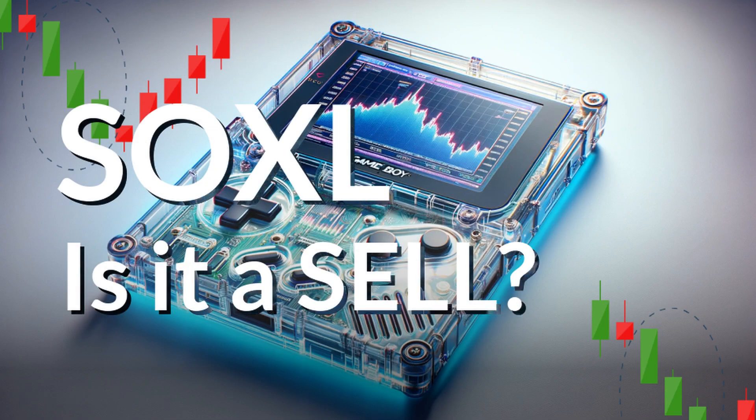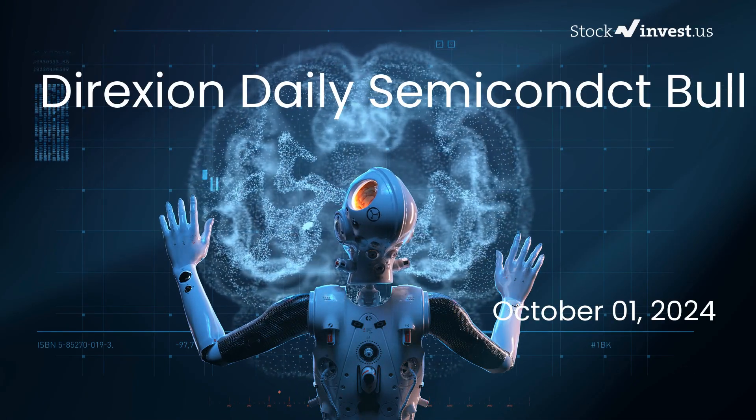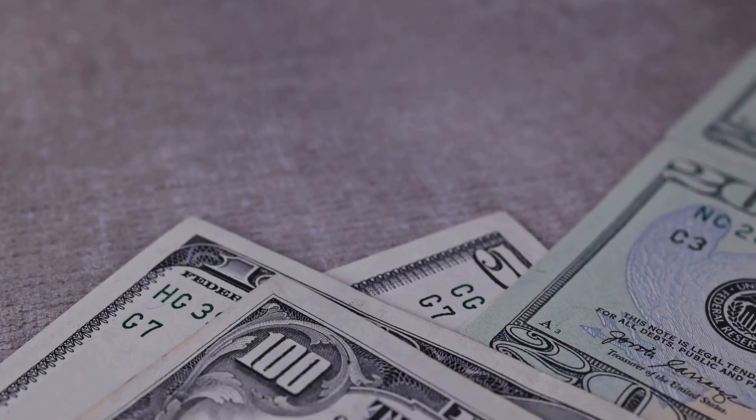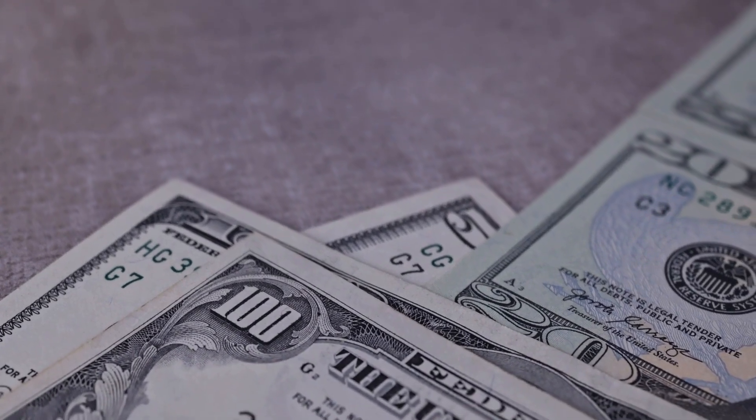Is it time to buy or sell the SOXL ETF? In this video, we are diving deep into SOXL. Our initial report was published on our website on Monday, the 30th of September, 2024, and now we are here to provide you with an even more detailed analysis.